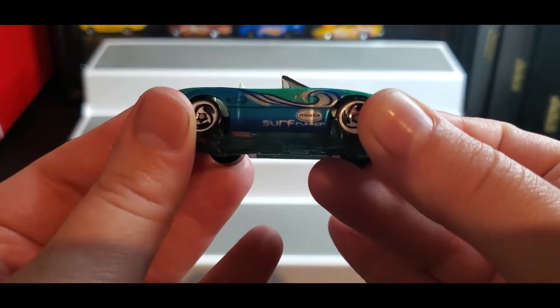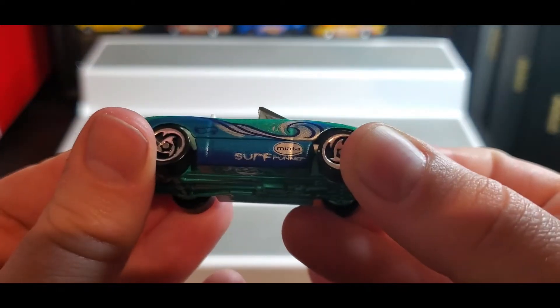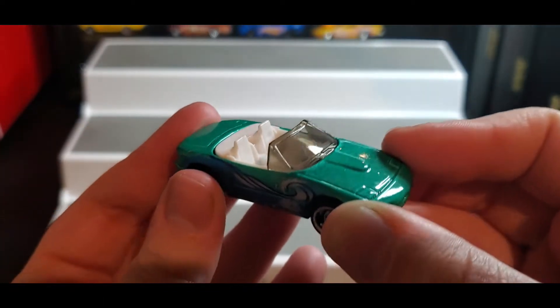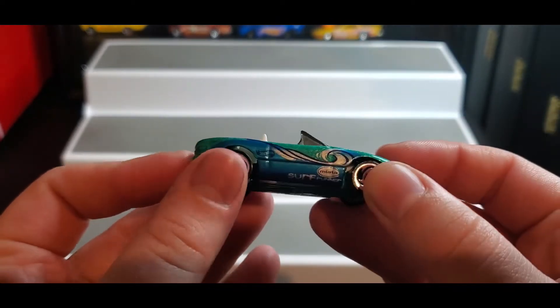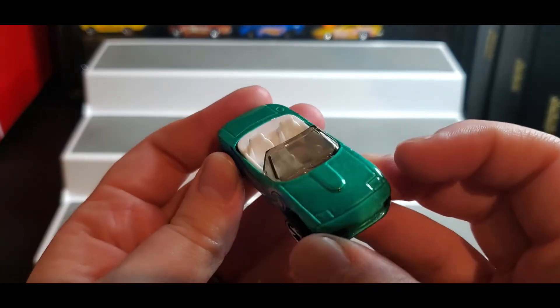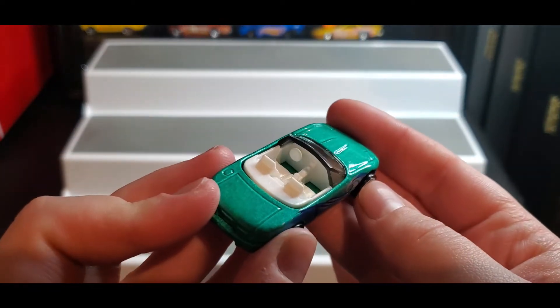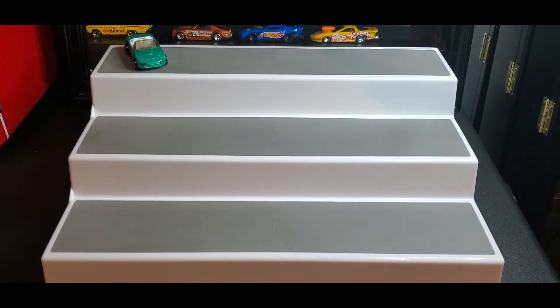First up, we have this beauty — it says 'Surf and Turf.' This is a nice Surf and Turf car and it's got this beautiful blues and teals, everything that would remind you of the ocean. This is a pretty car — a nice little convertible, makes it easy to enjoy that sea breeze.